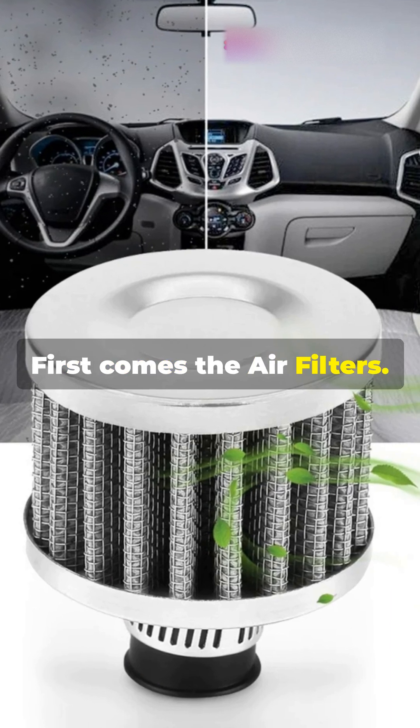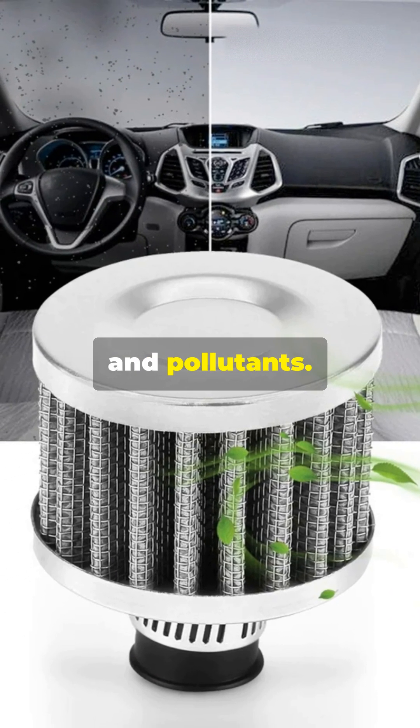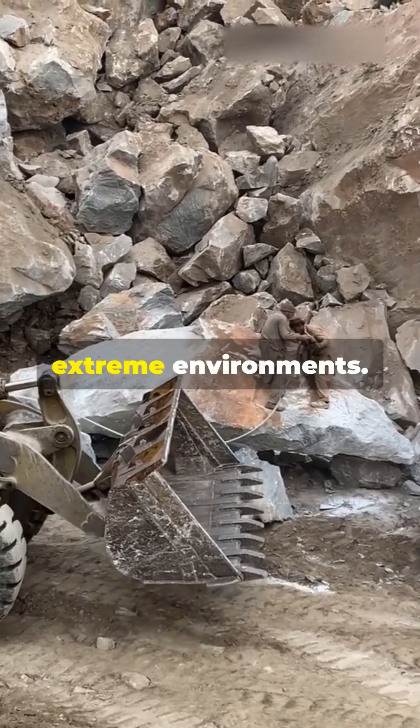First comes the air filter. The air filter is the first line of defense, trapping dust, debris, and pollutants. In heavy machinery, multi-stage filtration systems are used to handle extreme environments.